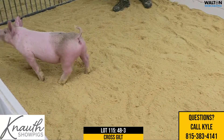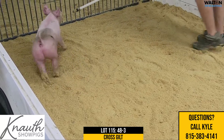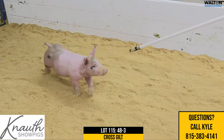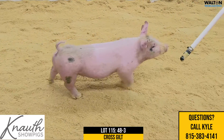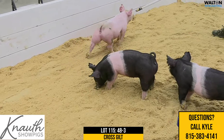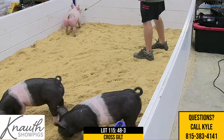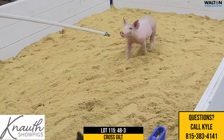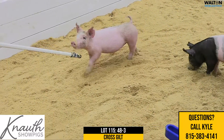Leaves you wide and square with stout bones, really flexible off her hind leg, and comes at you good. That look from the side is captivating — that's a long way from her shoulder blade to her nose. Like Kyle said, whether you love her or hate her color, you can't deny that this is a very, very nice crossbred gilt. Again, Lot 115, 48-3.